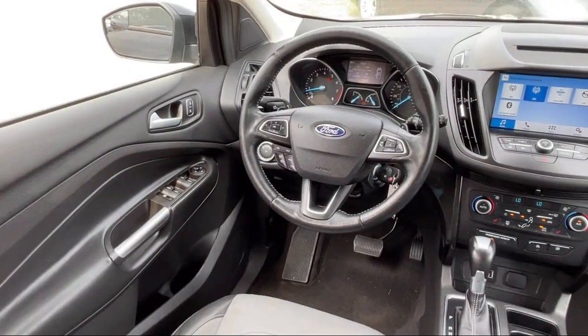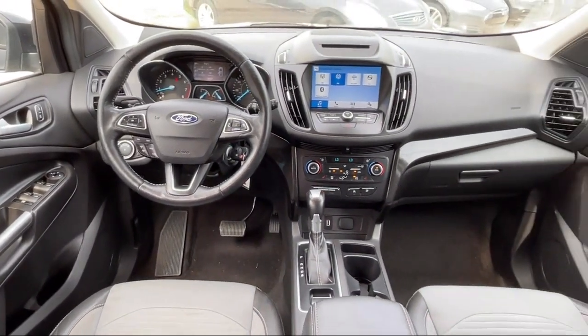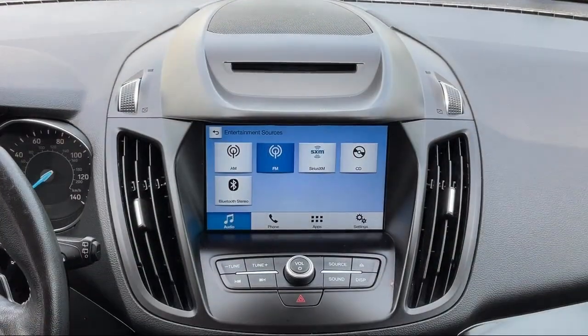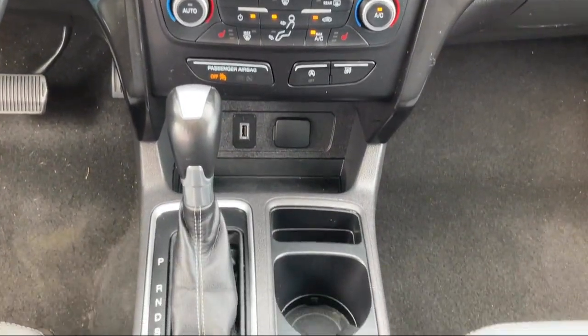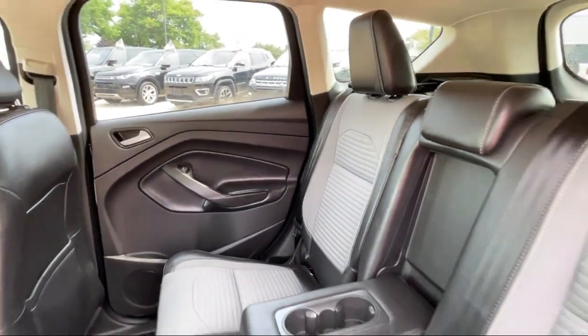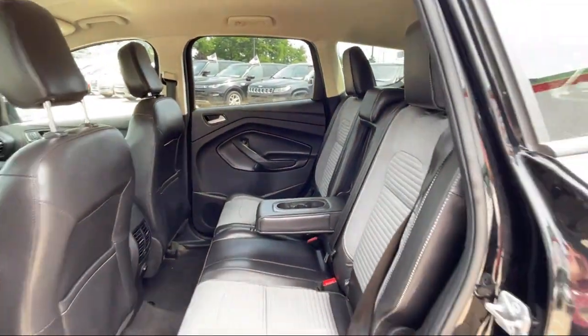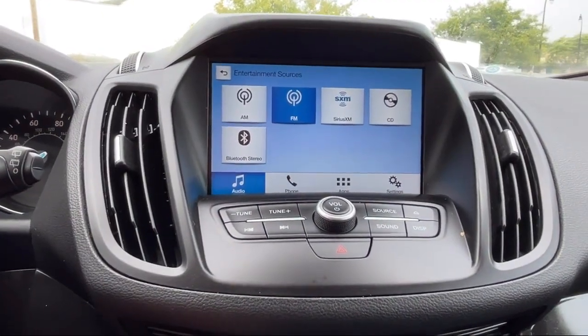Here at Best Bet Auto, we are proud to offer high quality, low mileage pre-owned vehicles at competitive prices. As a family owned and locally run dealer, we offer our customers big savings over our competitors. We offer an easygoing, friendly shopping experience with customer satisfaction as our number one priority. So give us a call or stop by today at Best Bet Auto.